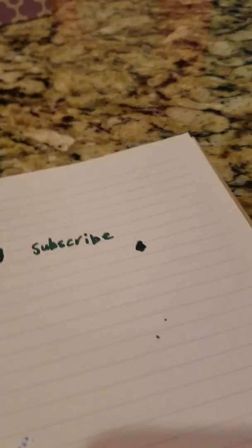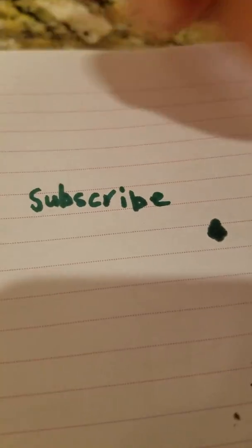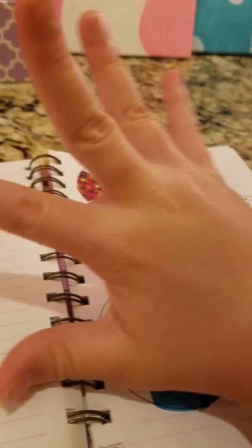Bye guys! If you could like and subscribe and turn on the notification bell, that would be awesome. I'll see you in the next video, and I might do a review of this. Goodbye!